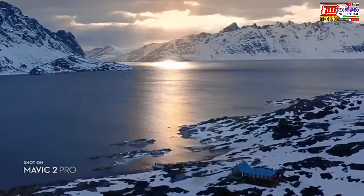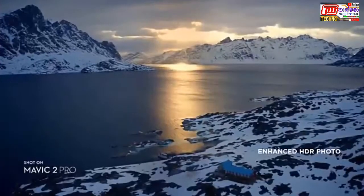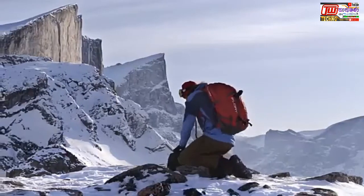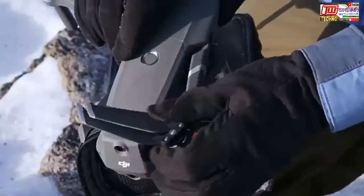Mavic 2 also supports enhanced HDR photo, an improved technique that blends a sequence of photos for greater dynamic range and image clarity. It wouldn't be a Mavic if it couldn't go with you anywhere, anytime.